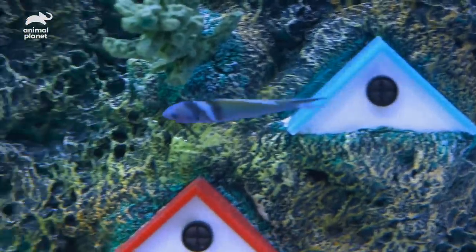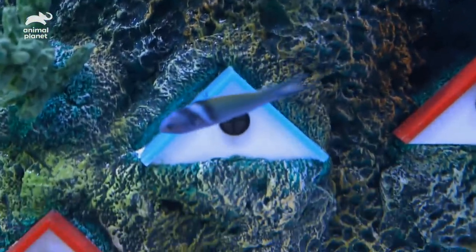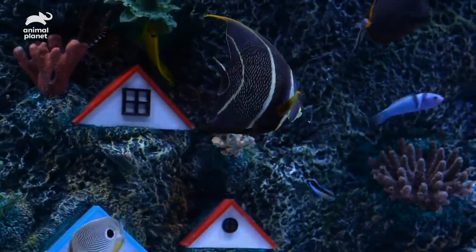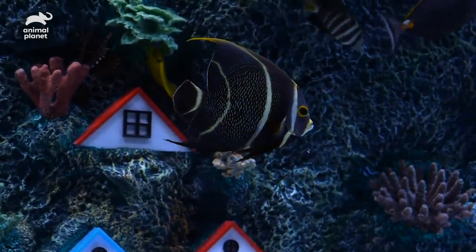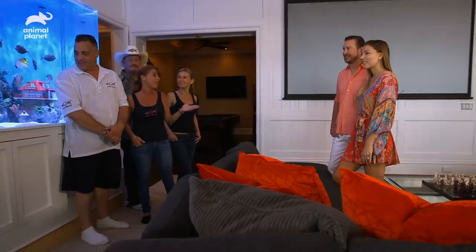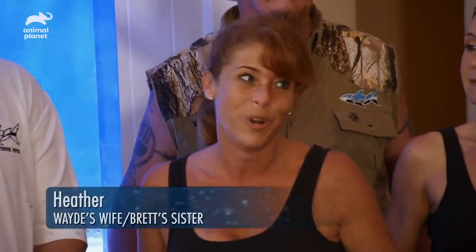We have a blue head wrasse and those guys are from the Caribbean — they're super fast. They start out as juveniles all yellow, but as they mature they get a blue head and a green body. We're going to have to get some books and read up on things. And then next you have the French angel. These fish are super personable — they're almost like dogs and can connect with you. They're found in the Caribbean, the Bahamas and Bermuda. Beautiful fish.